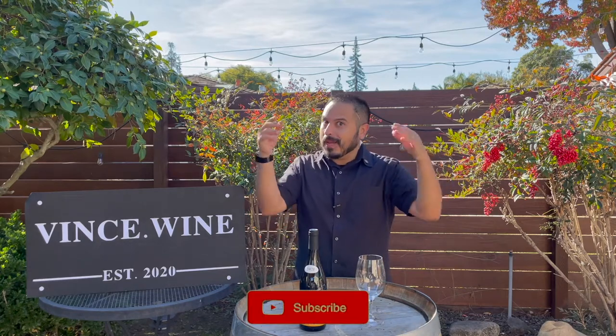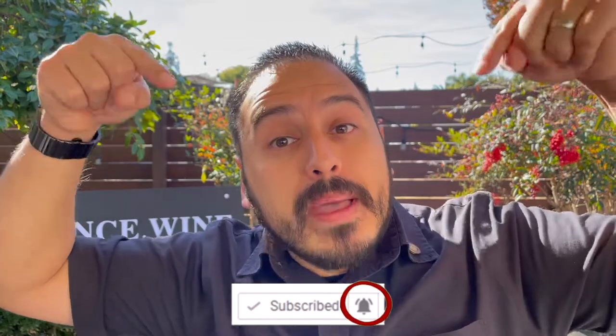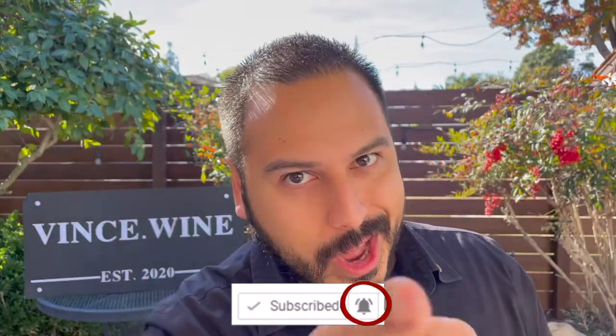Thanks for joining me. Before we get started today, if you want to be a winoceros, hit subscribe on this channel to become a wino today. I'll put out new videos every single Saturday, so be sure to hit that bell icon to stay notified for more great wine content.